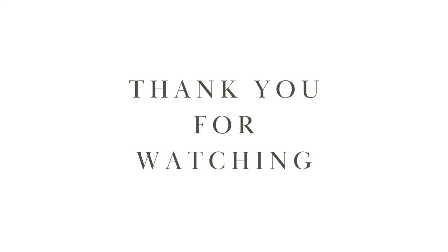That's all for this video. Hope you like this video. Thank you for watching.